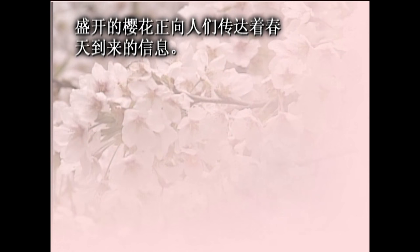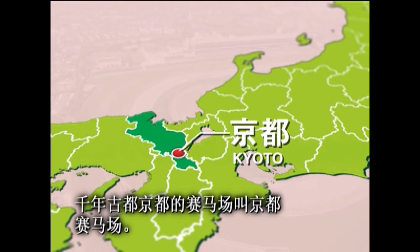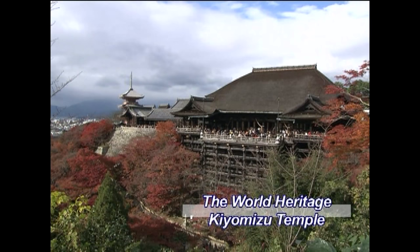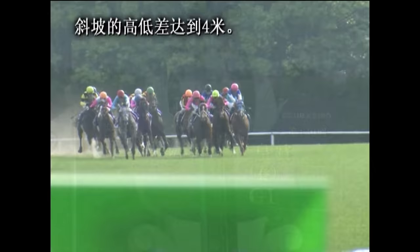Spring brings cherry blossoms to the race course. This is the Kyoto race course, in the city that was once Japan's capital for 1,000 years. Rich in history, Kyoto is said to be the wellspring of Japanese culture, home to countless World Heritage shrines and temples. When spring visits, the whole city is pink with cherry blossoms. Beautiful swans descend into the infield pond. The track features a 4-meter climb and descent.